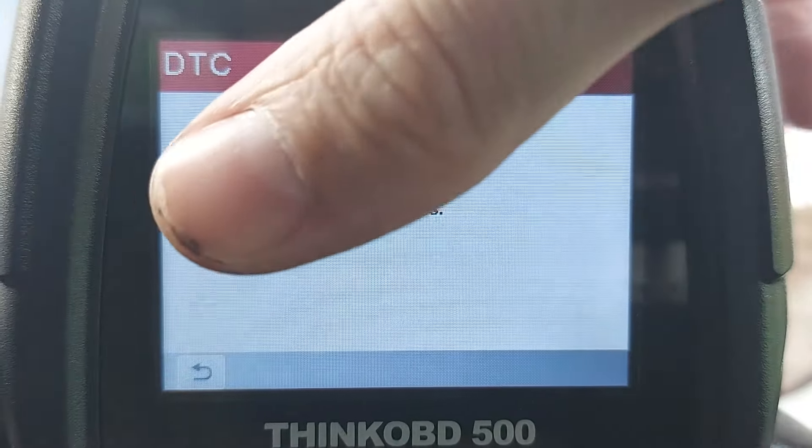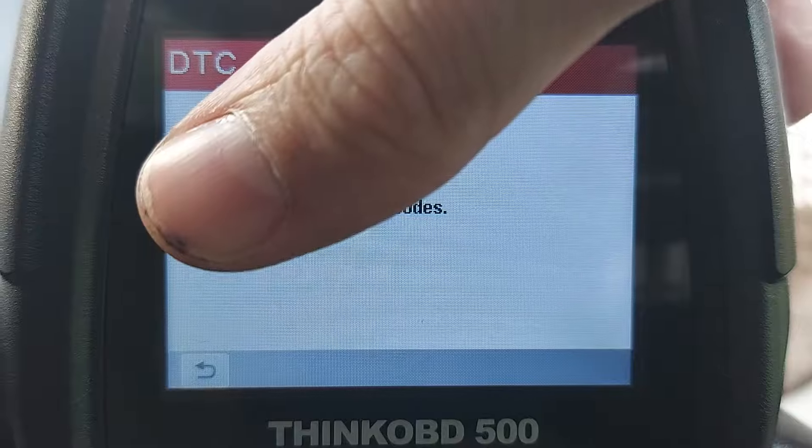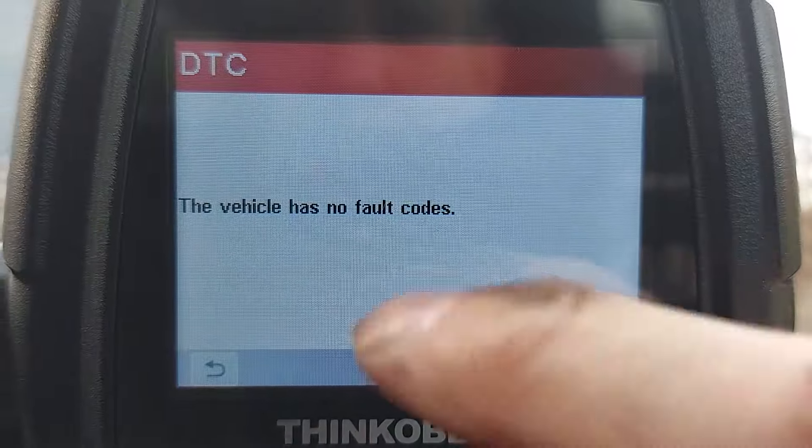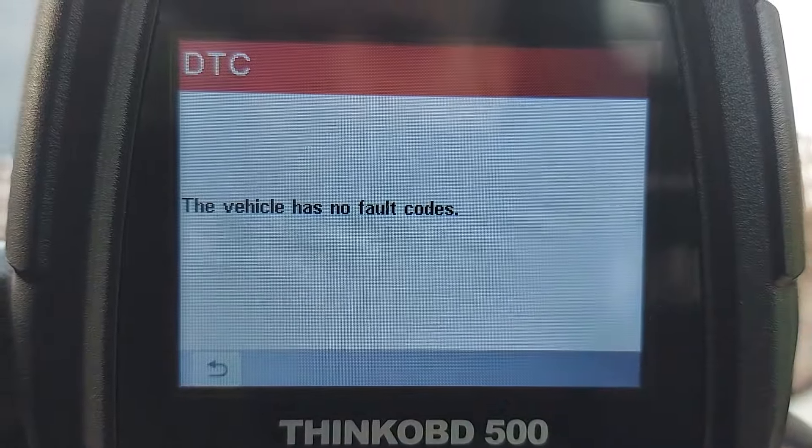I've just run a scan and surprisingly the vehicle has no fault codes. I've tried a few more times to pull some codes with the scanner without luck, and the check engine light is still off — such things aren't helping our diagnosis. What we do know is that before we swapped the spark plugs around, the engine did idle. It sounded awful, but it idled, and now it won't.